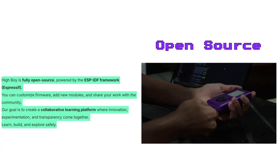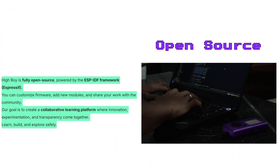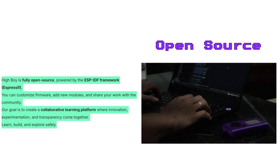Both hardware and firmware are 100% open source, designed for transparency and collaboration. Anyone can learn, modify, and develop projects ranging from automation experiments and network diagnostics to embedded systems education.